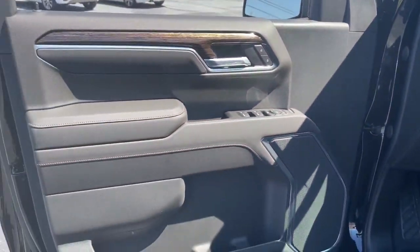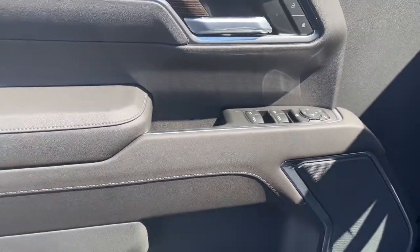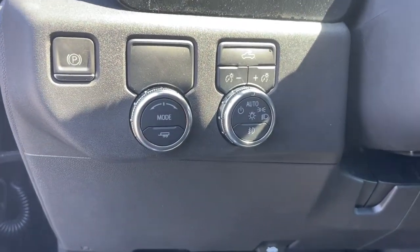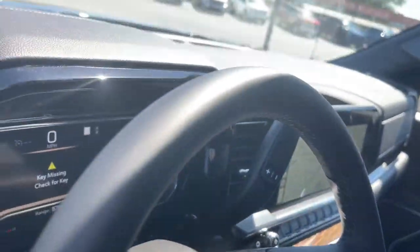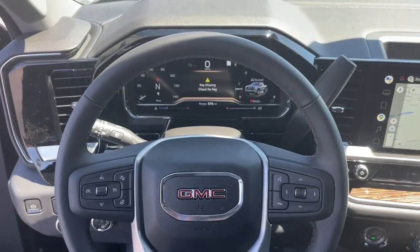These are just some of the great options this vehicle comes with: navigation system, keyless entry, heated driver's seat, fog lamps, steering wheel audio controls, electronic stability control, Wi-Fi hotspot, intermittent wipers, trip computer, and power windows.